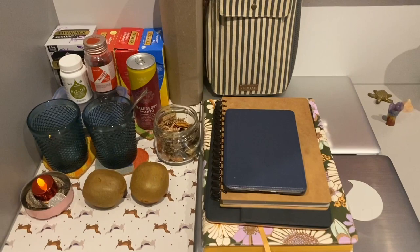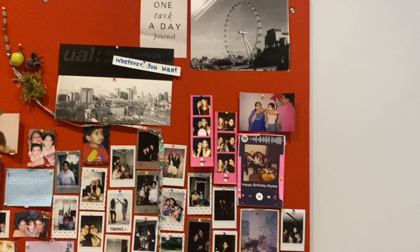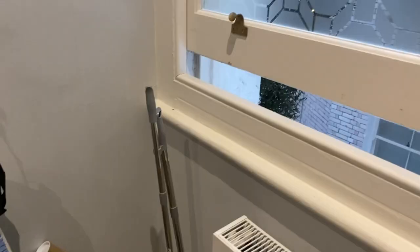This is the board that I've done up, and as you can see this desk is huge. I've used it for my tea stuff, my crystals, a kettle, lamp, loads of stationery, more pictures and posters. There's a lot of space to do your work over here.